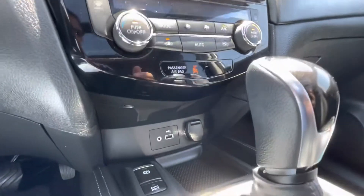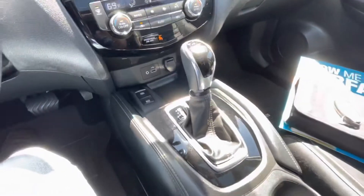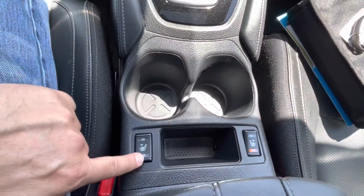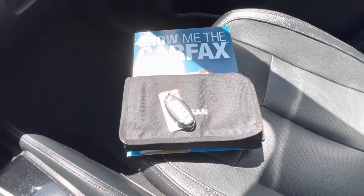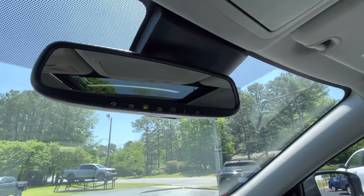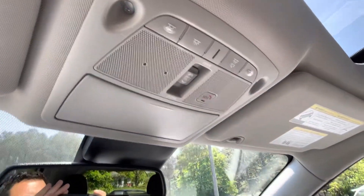Dual zone climate control, USB port, auxiliary audio jack, 12-volt charging outlet. Console shifter. Heated seats for driver and passenger. Keyless entry key fob that includes remote start. Factory owner's manual and Carfax vehicle history report. Universal garage door opener located in your auto-dimming rearview mirror, and power moonroof controls overhead.